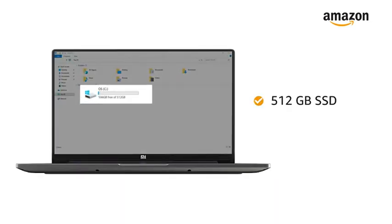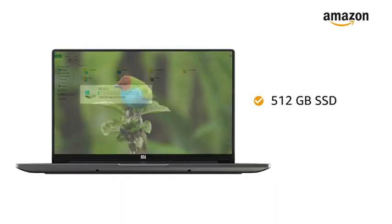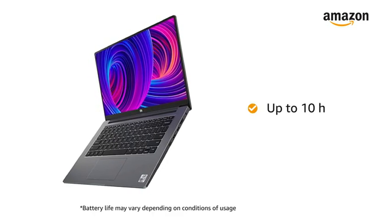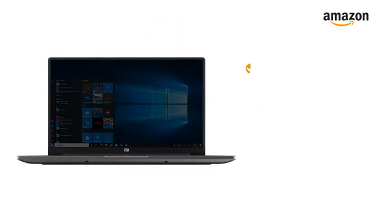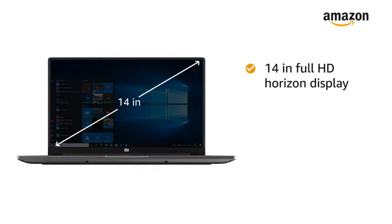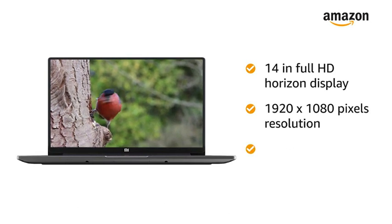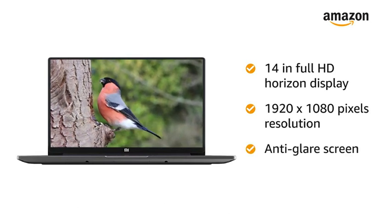With 512GB SSD, you can store your pictures, music, and movies worry-free. This Mi Notebook gives you up to 10 hours of battery life. The 14-inch Full HD Horizon display with 1920x1080 pixels resolution and anti-glare screen gives you an immersive experience.